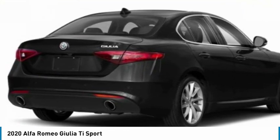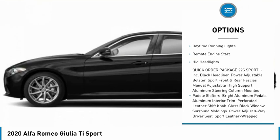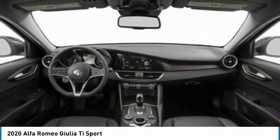Here are some of this vehicle's great options: turbo-charged, all-wheel drive, heated mirrors, aluminum wheels, brake assist, traction control, stability control, daytime running lights, remote engine start, HID headlights.